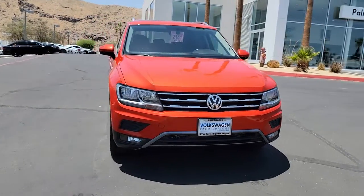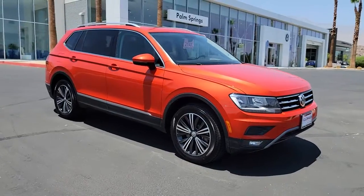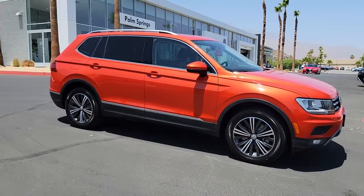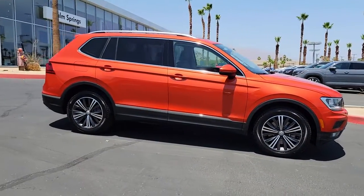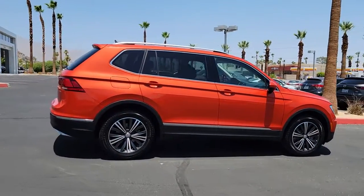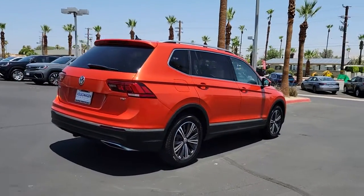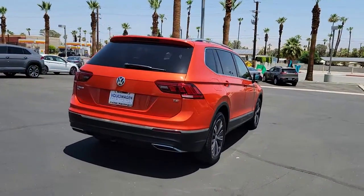Hop into the 2018 Volkswagen Tiguan. With less than 45,000 miles on the odometer, this vehicle stands out from the rest. Enjoy the peaceful ride and peace of mind you get in this comfortable, safety-minded Tiguan. Its well-equipped, flexible cabin and driver-assist tech add confidence to every journey.